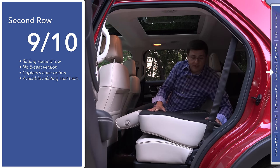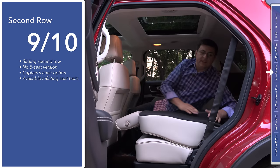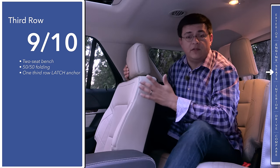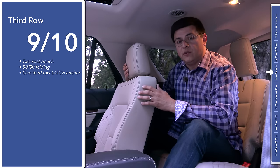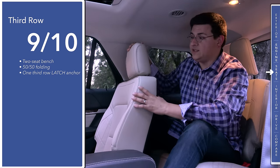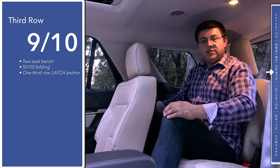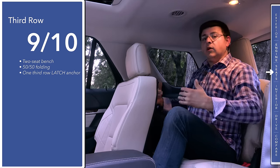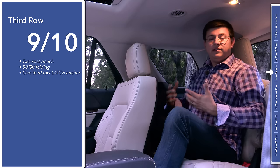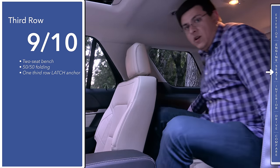Getting into the third row is fairly easy — we fold the second row forward and pull this fabric webbing to tumble the seat forward. You can also do this electrically by pressing a button on the side. Although I have yet to find any third-row seat that's overtly comfortable outside a conversion van, this is one of the most comfortable third rows available in the United States. With the second row slid all the way back for a six-foot-five passenger, my knee is brushing but not touching the seat back. If I lean back, my head barely touches the ceiling. This is a two-person bench, not a three-person bench.